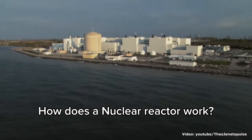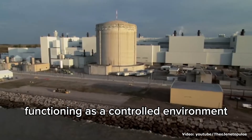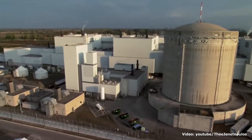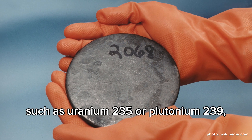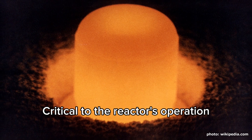How does a nuclear reactor work? A nuclear reactor stands as a marvel of scientific and engineering achievement, functioning as a controlled environment where nuclear fission reactions occur to produce substantial amounts of heat energy. These reactions, primarily involving fissile materials such as uranium-235 or plutonium-239, initiate a cascade of events that culminate in the release of an astonishing quantity of thermal energy.